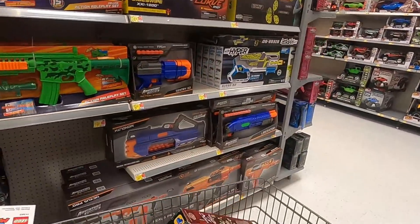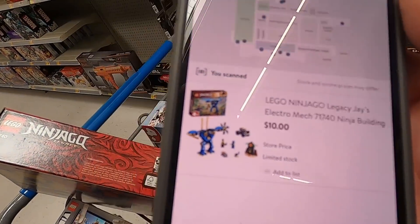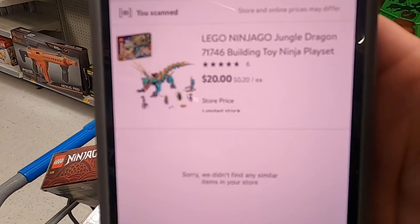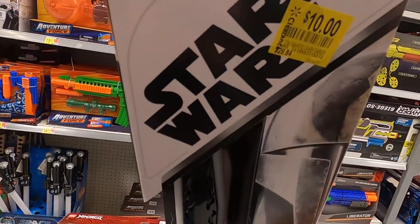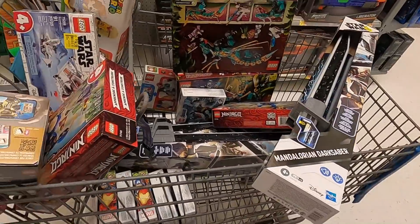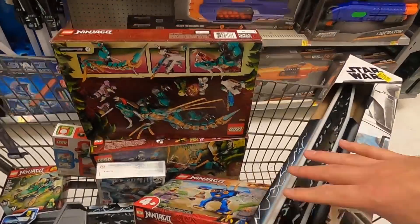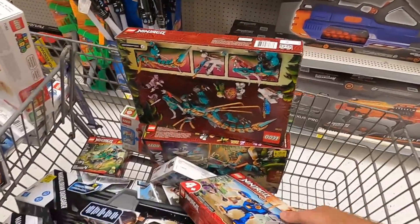I found a couple sets up on the top shelf. This Ninjago set is half off — $10, normally $20. I also found this jungle dragon set — scanning it, it's $20, normally a $50 set. And check this out: Star Wars lightsabers that are $10, normally $30. They're selling on Amazon for $37 bucks, so each one gives about a $12 profit. With five of them, that's $60 profit on lightsabers alone.